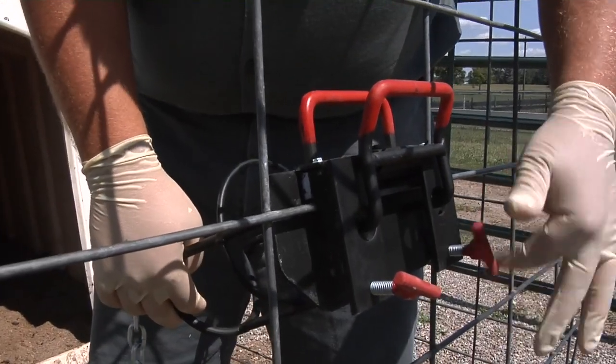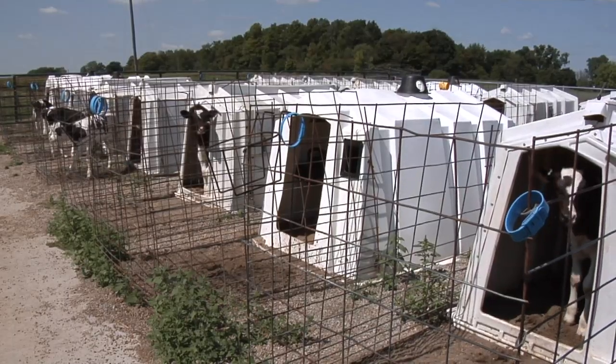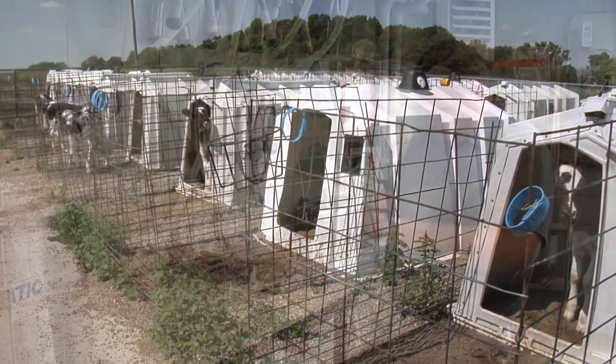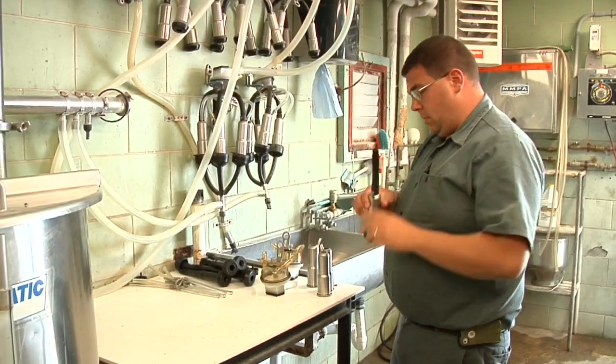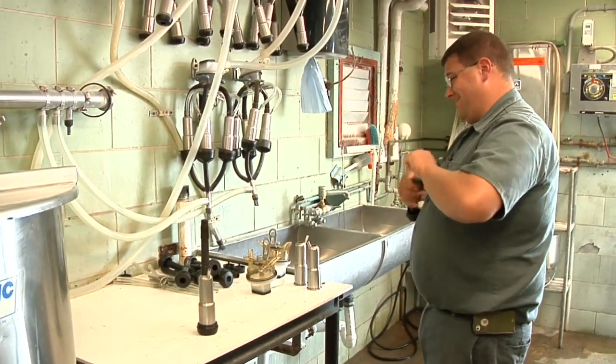My duties are really far-ranging. Most days I work on the nuts and bolts of the barn — the equipment, the building itself — maintain things, fix broken things, improve the things we currently have, or build an addition to the parlor or change some things around if that needs to be done.